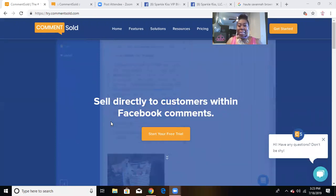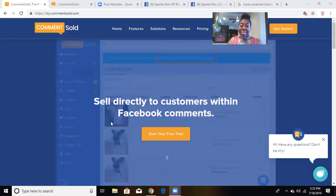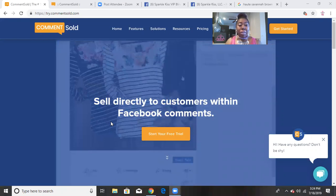Comment Sold is a platform that you do pay for, so I consider this an investment in my business — and a very good one. Otherwise, go check my Square video on how to set up a free Square store.